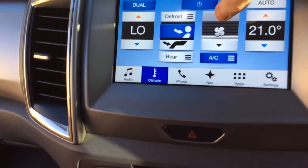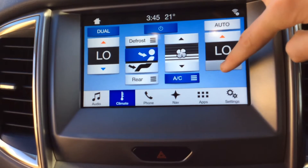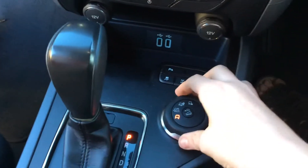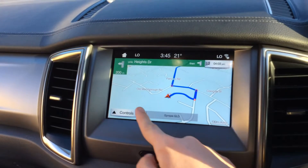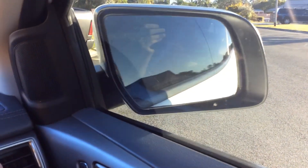It's got climate control and a reversing camera. You can key in a destination. It's got electric folding mirrors, electric windows, and voice control.